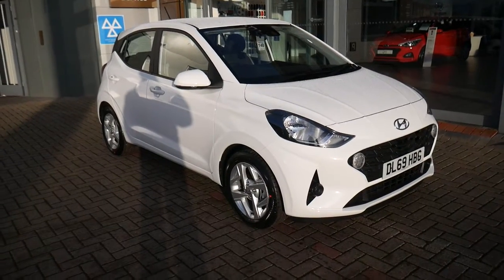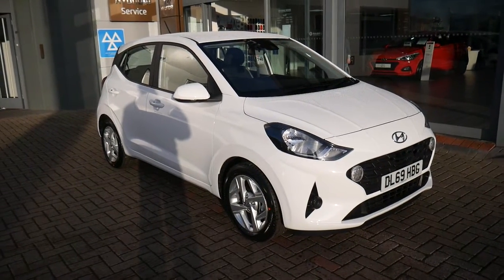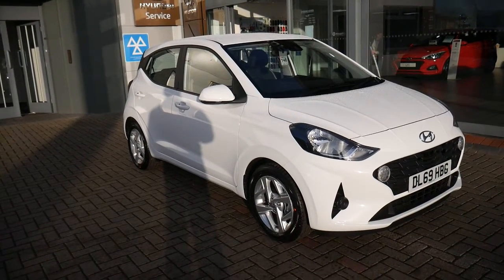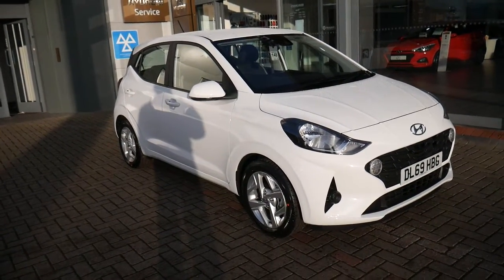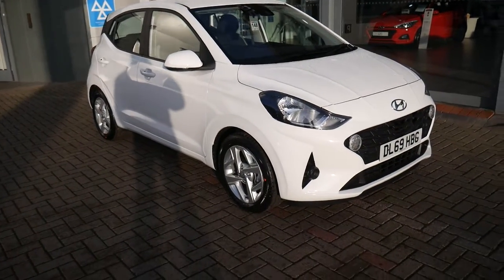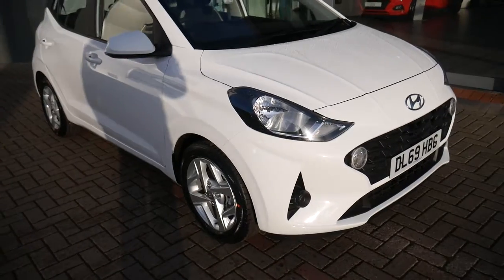Hi and welcome to JTU's Hyundai here at Shrewsbury, my name's Rob. Just going to walk around our demonstrator. This is the new i10 2020 model. This is the SE Connect model, 1 litre petrol engine, 69 plate, done delivery miles, ready for demonstration.